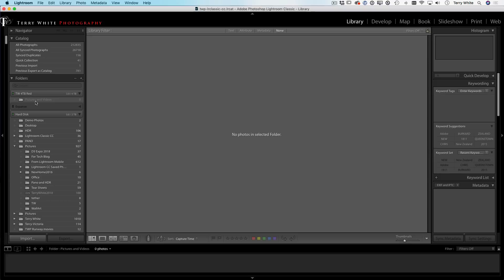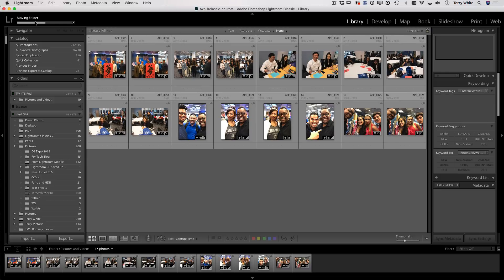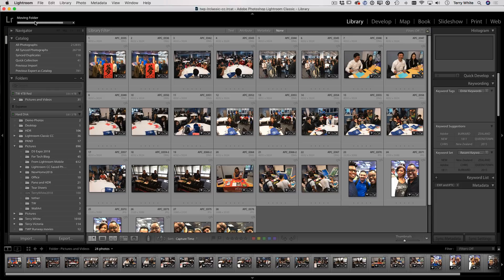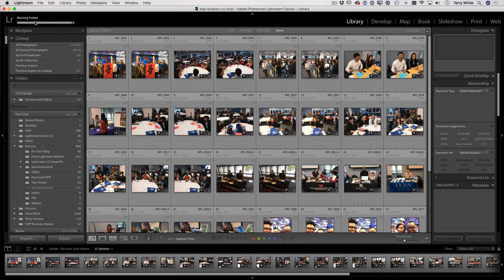Now all you have to do is pick up the D3 Expo folder and drag it to that new folder. Once you drop it, Lightroom physically moves those photos from whatever hard drive they were on to your new hard drive. Most importantly, it's managing and tracking where they are, so you'll never have question marks or mysteries about where your images are, as long as you do all your management inside Lightroom Classic CC.